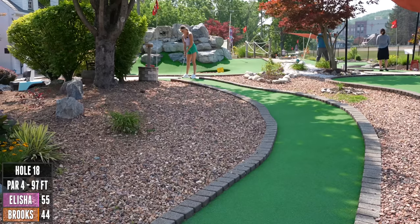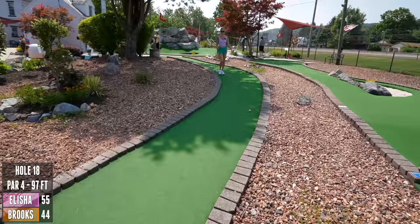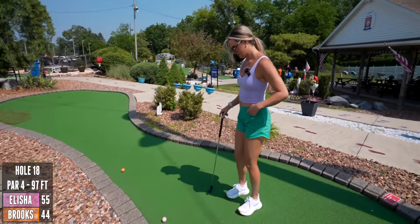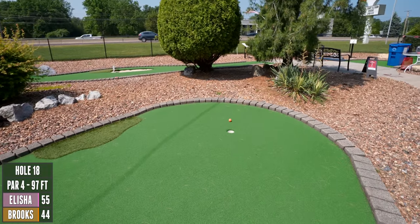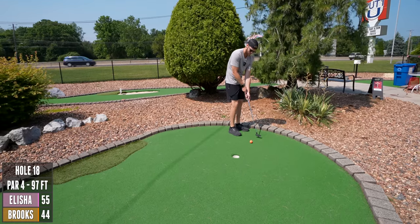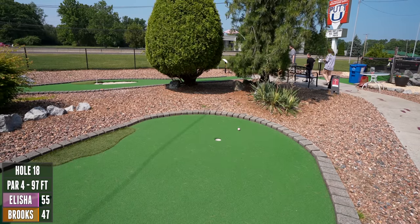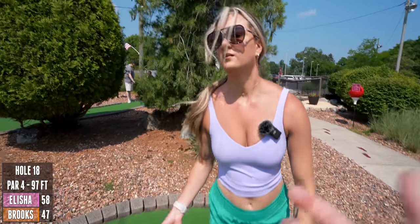They're so fun to watch roll. I actually made it farther than I thought it was going to. After all that, we're not that much farther apart. Couldn't tell it was breaking. Here's a little birdie! Nice bounce. Both finished with a birdie — just look at us.